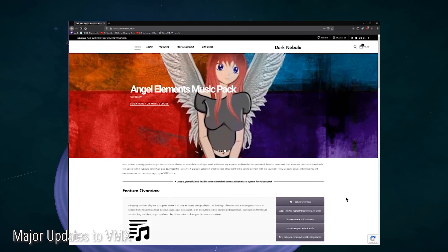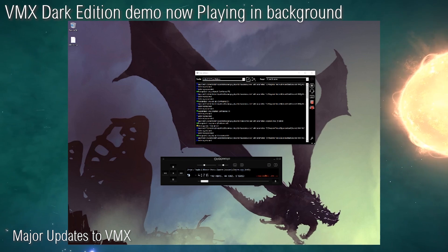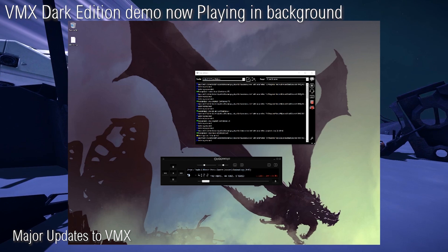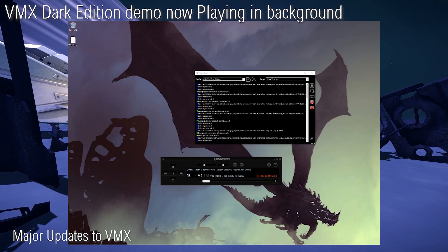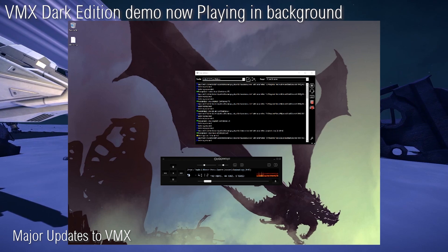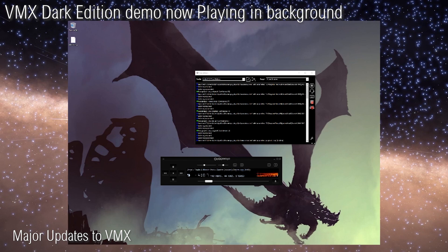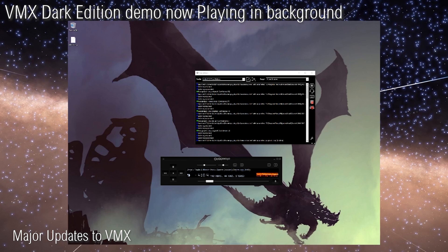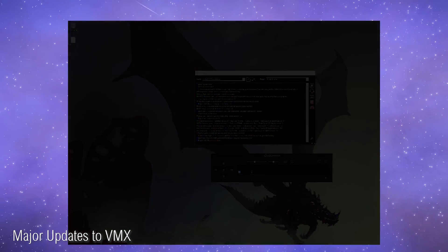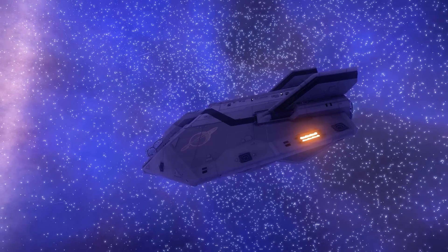The VMX devs have gone to great lengths to make running context-sensitive music in VMX Dark Edition as easy as possible. Once you've imported your music packs or assigned your playlists to events, it's usually simply a case of starting up Voice Attack and firing up Elite. They have a new music pack called Angel Elements, which covers exploration, combat, and docking, plus new galaxy and system map music as well. Miguel Johnson will also be releasing a new music pack in December for the VMX platform, so a lot going on with VMX. Do check it out — the link is in the video description.